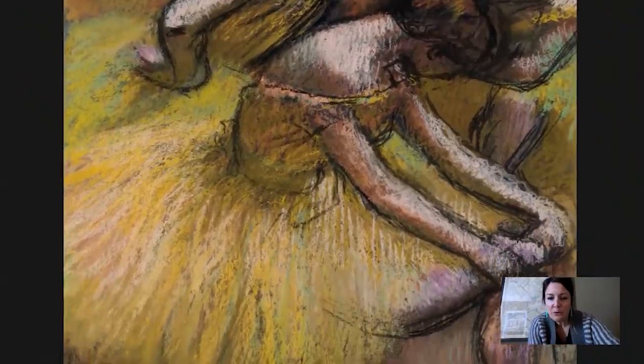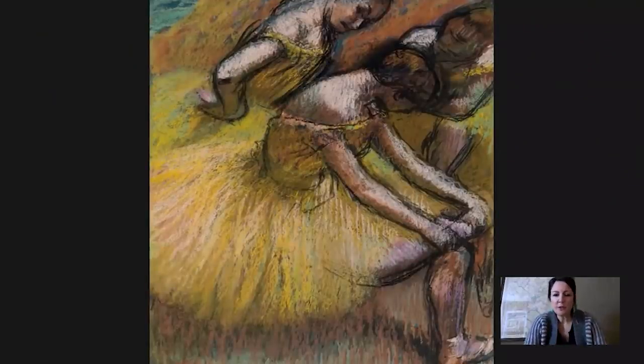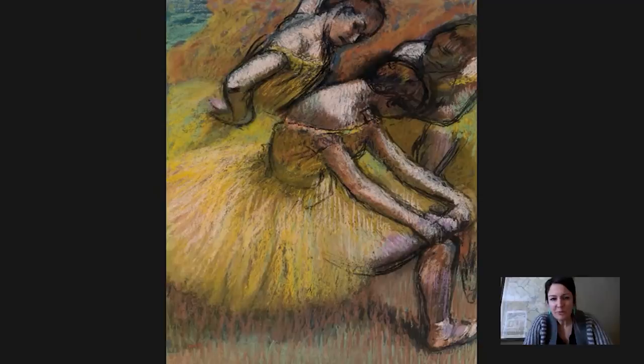Pastel is really such a perfect medium for rendering tutus, because it captures the gauzy, layered quality of the tutu. You can tell he's just loving rendering that tutu — it fills up almost half the composition, and it's this kind of electric greenish-yellow.